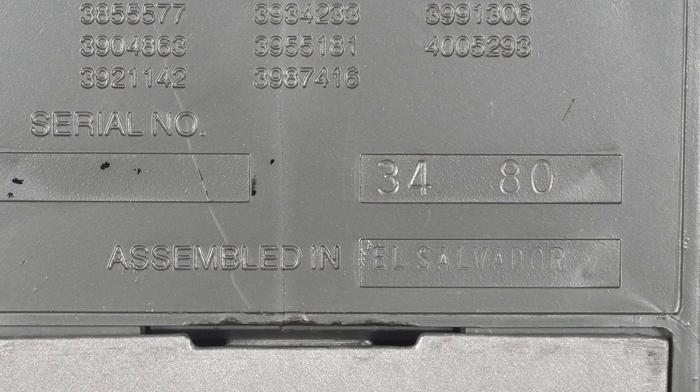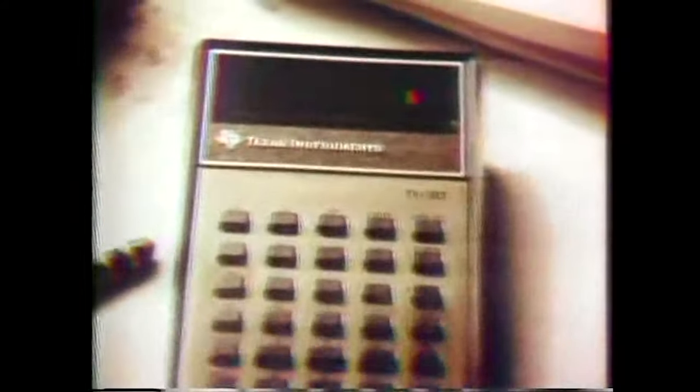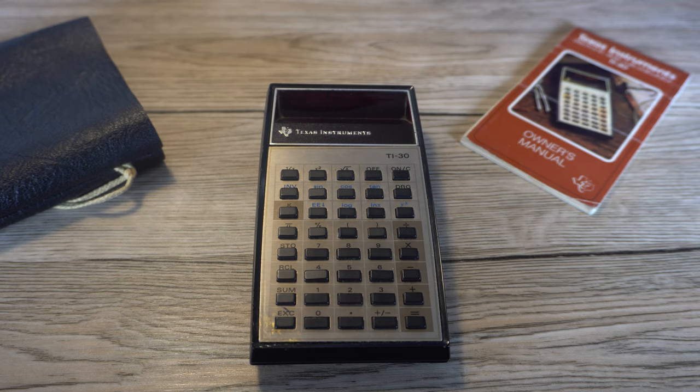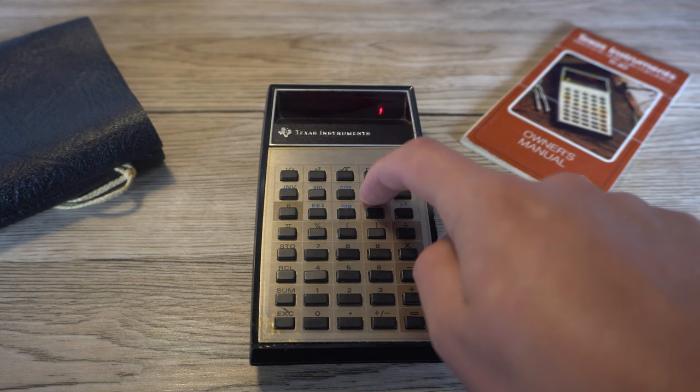Quick side note: there are a few television commercials for the Data Man floating around online. They share a few different calculators in the ad released at the same time, including the TI-30, advertised for the older sibling in high school so they can digitally calculate algebra and stuff. It just so happens that I also own this, as it was my mum's when she was in high school. Go figure, the advertising works.